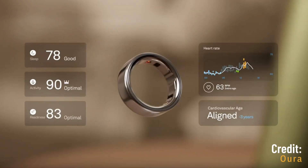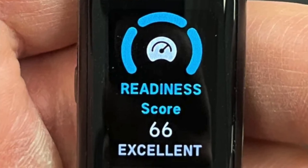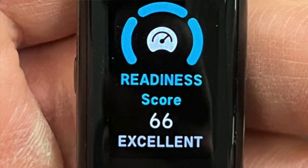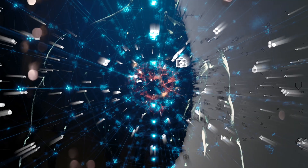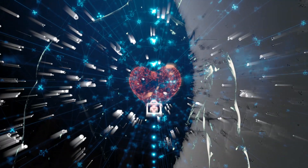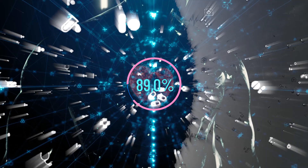The idea is simple. You get a single number every morning that supposedly tells you how prepared your body is to train, how well rested it is, or whether you should be taking it easy. On the surface, the concept has merit: use sensor fusion techniques to combine lots of different physiological signals — things like heart rate, sleep, and activity — into a single numerical score, something that helps you decide what to do with your day. But is this idea grounded in good science? That's what I'll aim to cover in this video.